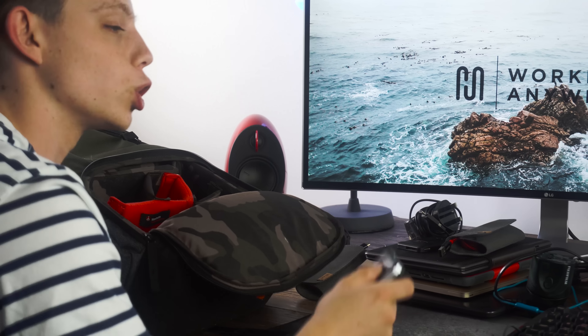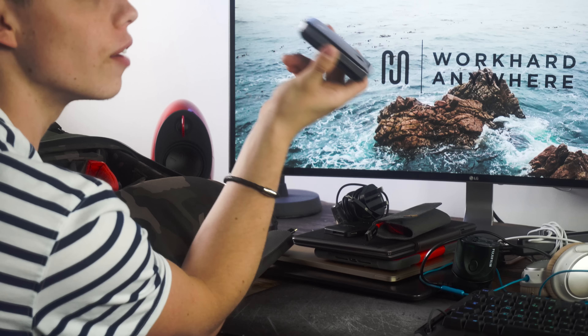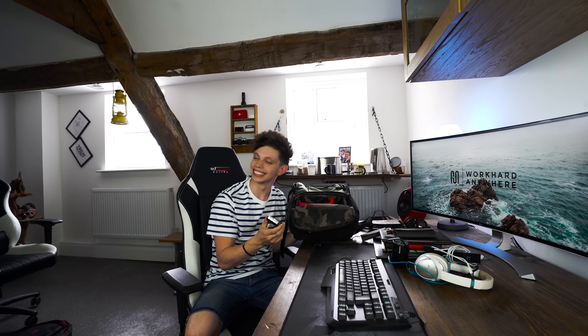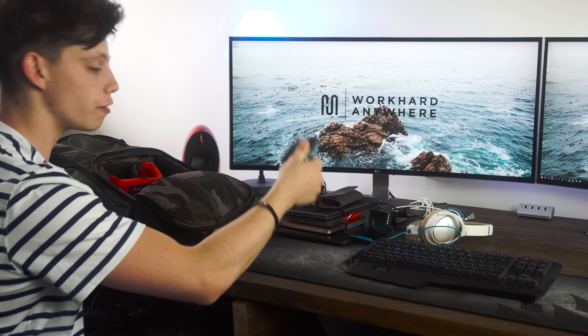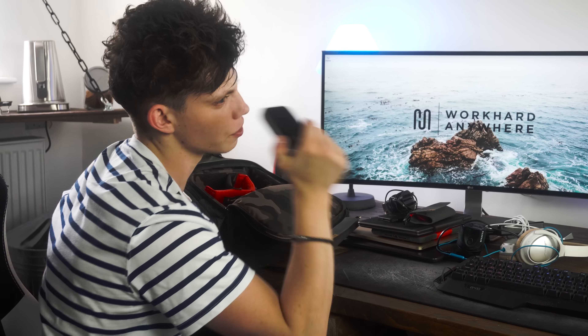Going back to what I said at the start about doing YouTube videos and needing internet to upload them — this is a Huawei portable WiFi device. It has a battery in it, gives out WiFi, and it's unlocked. So wherever you go — travelling to Europe, travelling to America — you pick up a local SIM card, put it in here, and it gives off WiFi. Wherever you are, you've got fast 3G, 4G, 4G-plus WiFi. It's a portable WiFi device. Really cool.